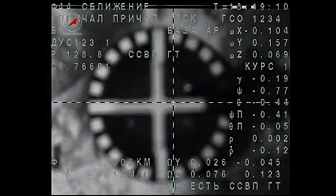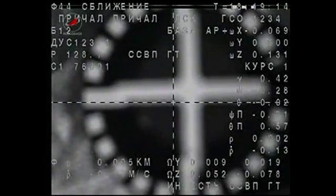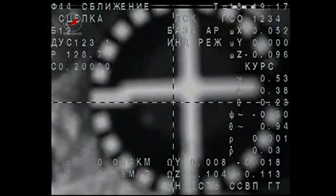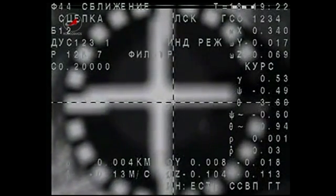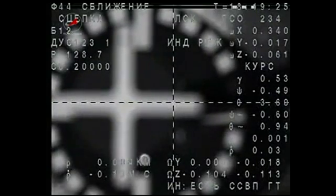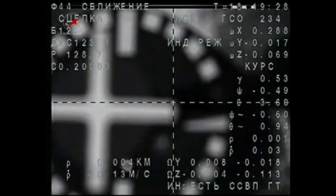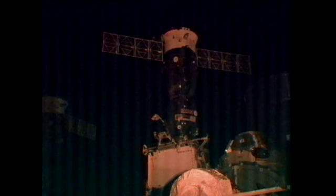Expecting contact. We have contact. We have capture. Docking confirmed at 9:19 a.m. Central Time over southern Russia. The Soyuz slides down the chimney at the International Space Station with an early Christmas present for the Expedition 30 crew — a return to a steady-state six-person crew capability.